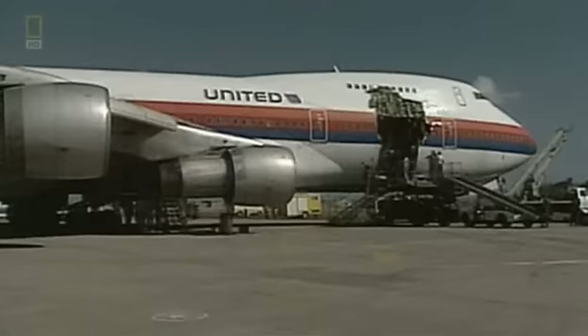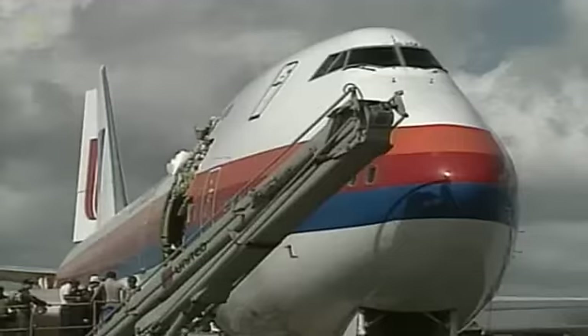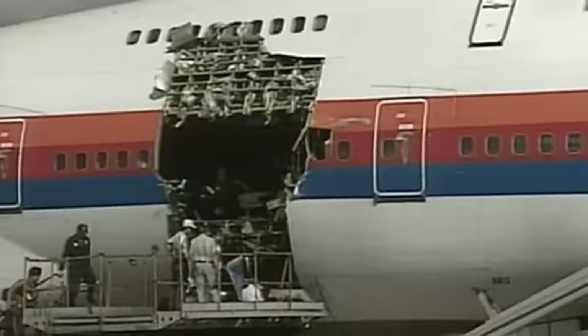A grinding noise woke me up. There was a bang and a flash. The whole right-hand side of the business compartment had gone. The sound, the feeling, and the violence of the explosion is awesome, and I hope none of you have to go through it. It's a tragedy for the families of the nine passengers who don't survive, and a trauma for the rest. But for investigators, the story is just beginning — they can see the cargo door is missing, but don't know why it opened in flight.